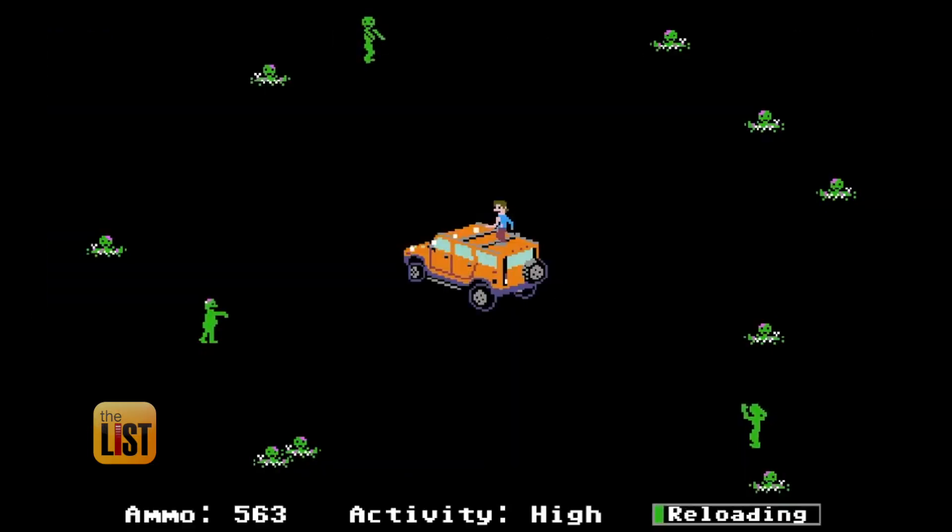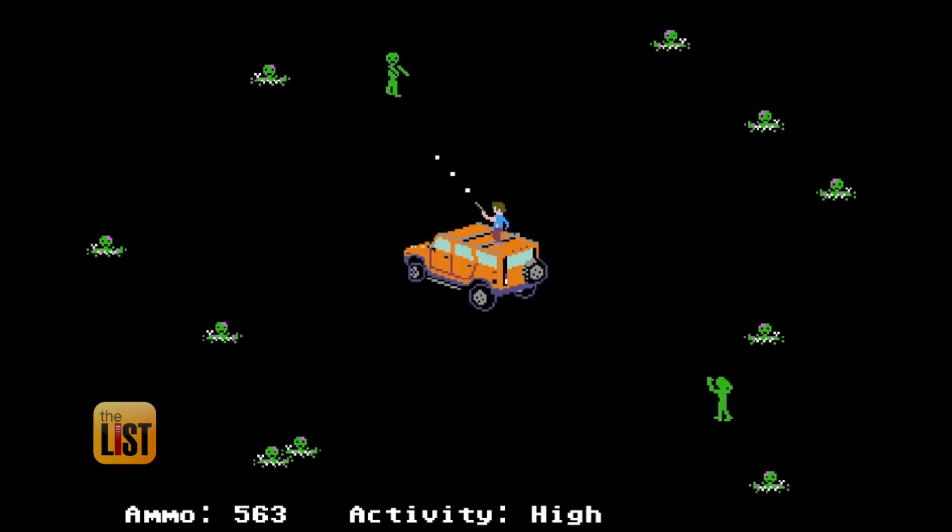Each one of these accounts has some level of personal information associated with it. So take a trip down memory lane and kill those zombie accounts once and for all.